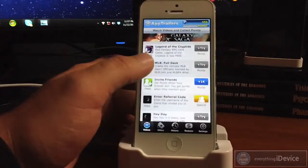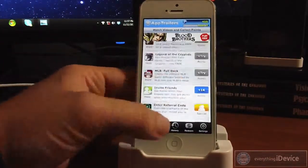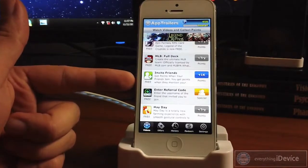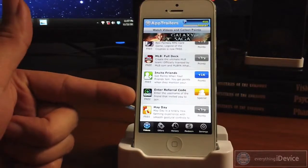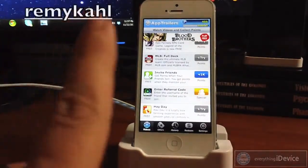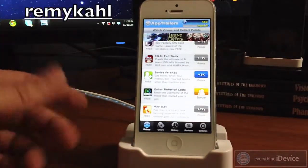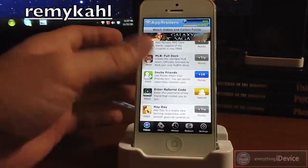There are also other methods you can use to get points. On the first page of videos, if you scroll down just a little bit, you'll see Invite Friends. You can invite friends on your Facebook, Twitter, via email or text message. And then there's Enter Referral Code. So if you enter the referral code of somebody that showed you this application, you'll get points and they'll get points. So there's my referral code — be sure to use that for this application. You'll get points and I'll get points.